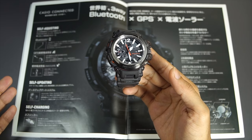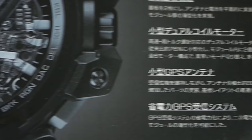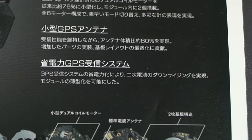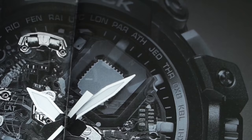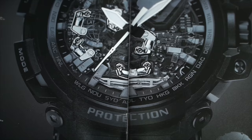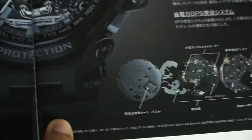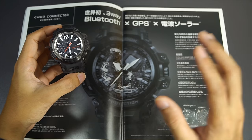This watch is also solar-powered to cover all these high-consumption features, but the GPS uses a low-energy type. As you can see in the catalog, it mentions low power GPS consumption. The small-size GPS antenna is located here between the 1 and 2 o'clock positions. The Wave Cepter antenna is built somewhere down here at the 6 o'clock position, and the Bluetooth antenna is built around the 10 or 11 o'clock position.